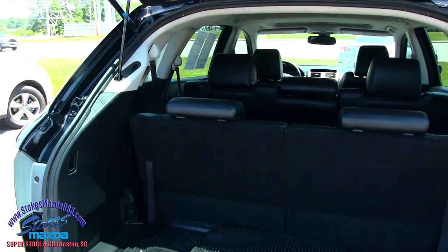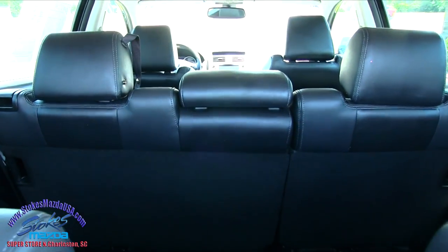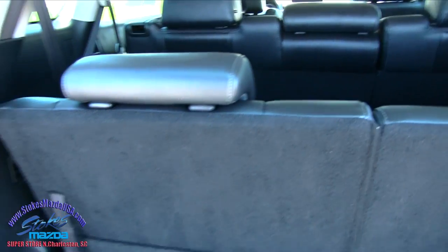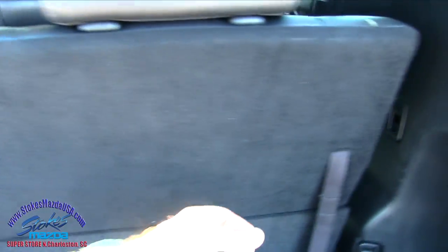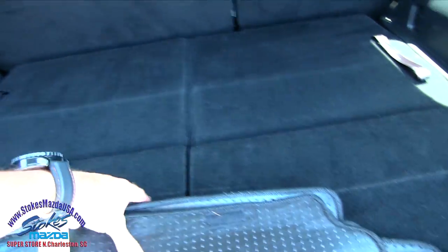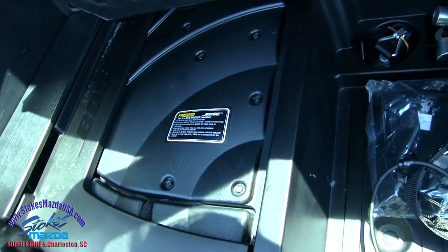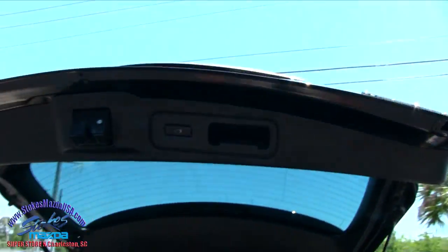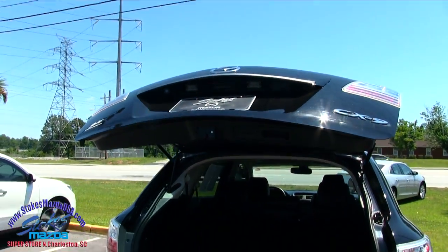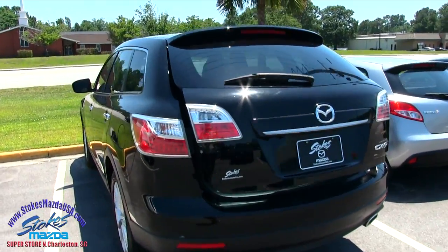Like I said earlier, third row seats come standard. You can fold them down for more storage space — you can even fold down the second row for more storage space. It's pretty easy to do; just push it down, just like that. Look how simple that is. There's more storage right under there, plus a spare tire. You've got a Bose speaker right there — a little subwoofer. Also a back up camera in the back. Some nice features on the rear of the CX-9.